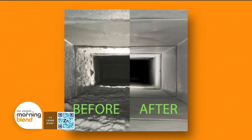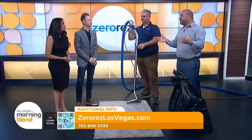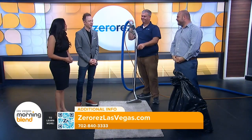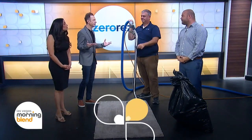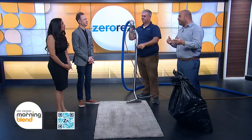You've won Best of Las Vegas for a few years in a row. Why do you think that is? Our real asset is our team. Every day, from our call center to our technicians, they go out to make sure you as a customer have a great experience with Zero Res. Last time I checked, we had about 9,500 Google reviews with a 4.9 star average. We consistently go and provide a great experience, and if we get it wrong, we'll come back and get it right for you.